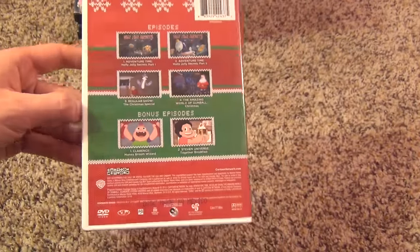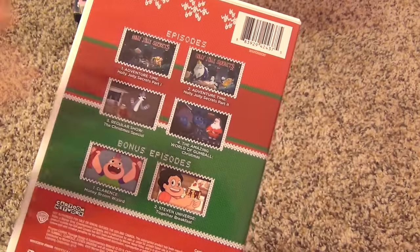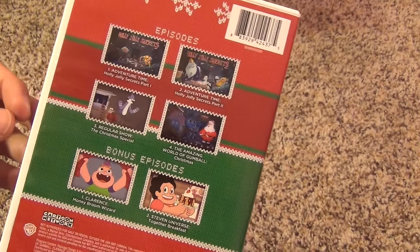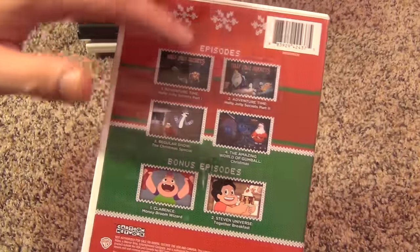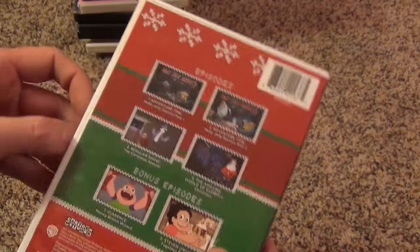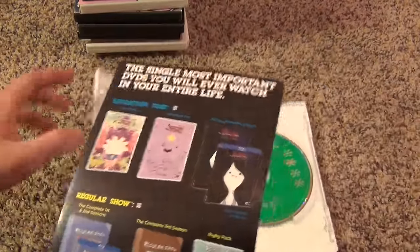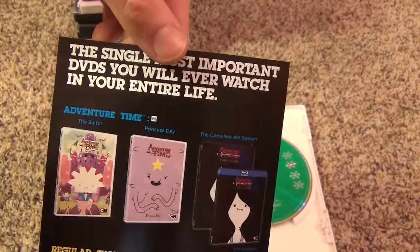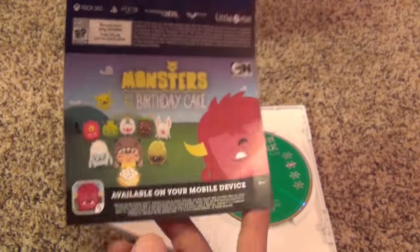I don't actually have Cartoon Network because I don't have cable, so I can't watch these shows regularly. I could buy the season sets but I'm still waiting for a cheap price. From what I've seen of these shows, they're pretty cool. I mean, I'm not a kid anymore so it's hard to get into modern cartoons — I like the ones I grew up with. But even so, these are still pretty entertaining. I bought this one after Christmas, so I haven't watched this disc yet and might just wait until next Christmas. This also has an insert with some ads, and there are some Blu-rays I'd like to eventually pick up when they go on sale.